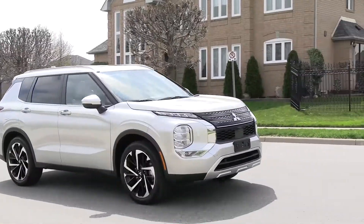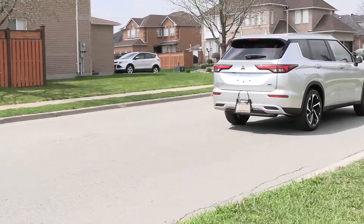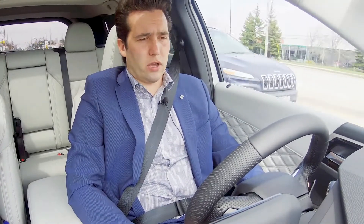We're riding on the 20-inch wheels — very, very comfortable, while obviously giving us a whole bunch of style points.